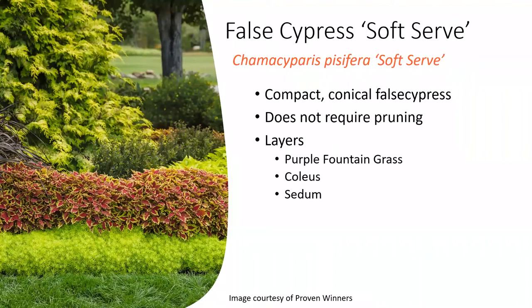We also have the soft-serve cultivar. These typically don't require pruning and do grow into a nice shrub or small tree. Here we can see it layered with a couple varieties of coleus, some purple fountain grass to the left, and some sedum — nice contrast of color during the growing season. That foliage can stand out in the wintertime as well when those annuals aren't present.